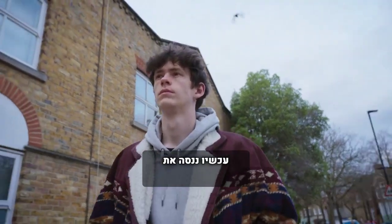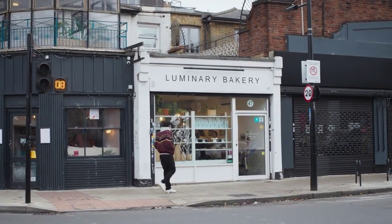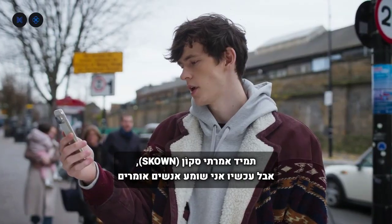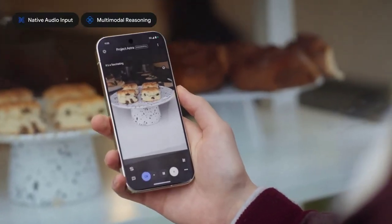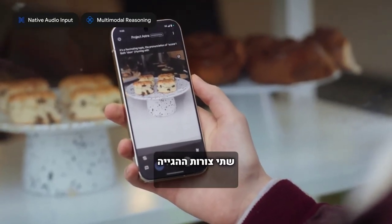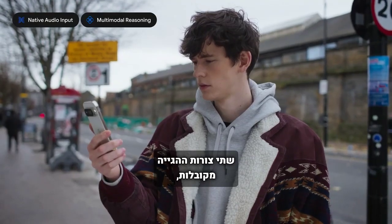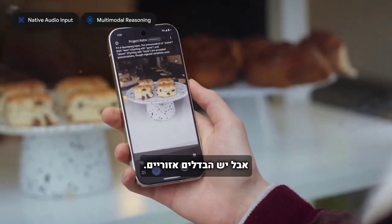Now we're going to try Project Astra out on the street. Let's see what it can do. I've always said scone, but now I'm hearing people say scone. Can you help me with the pronunciation? It's a fascinating topic — both scone rhyming with gone and scone rhyming with bone are accepted pronunciations, though regional variations exist.